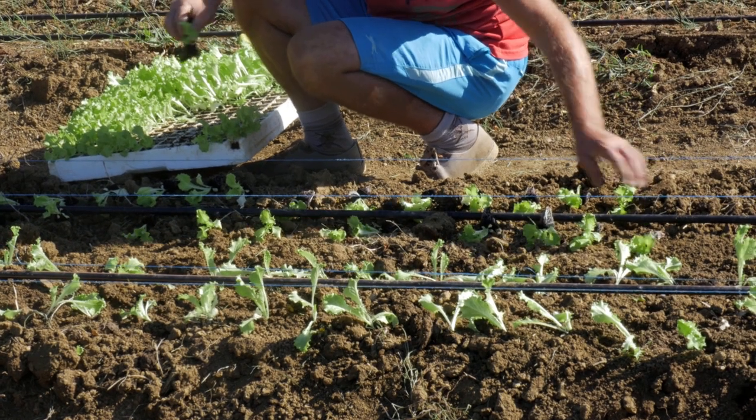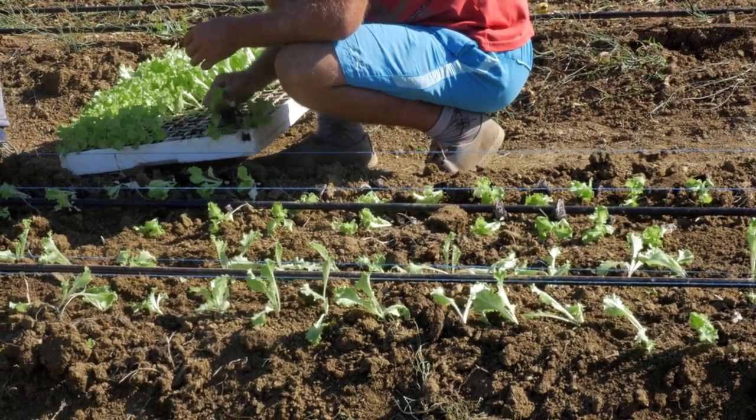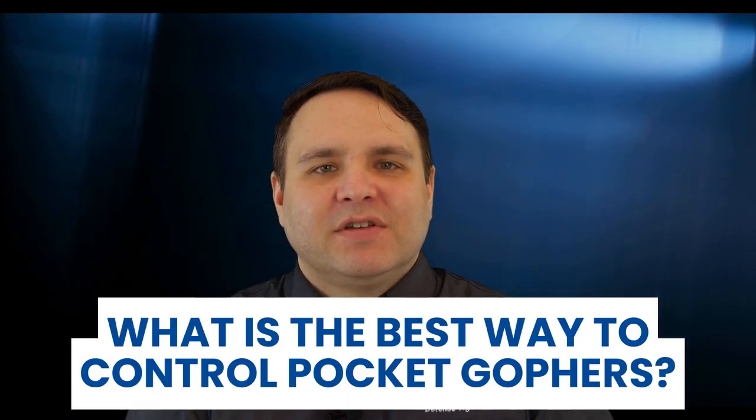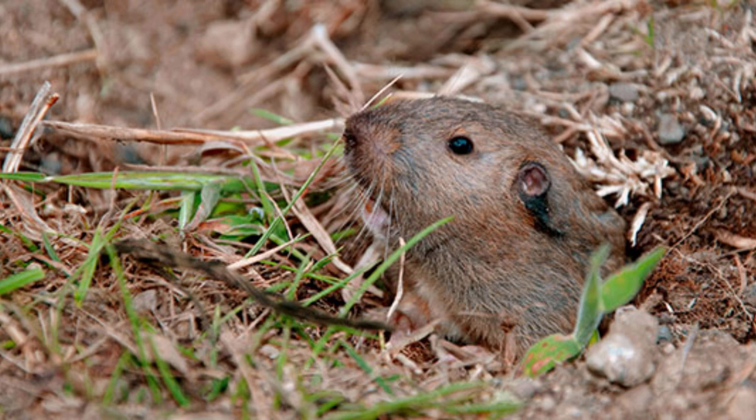What attracts voles? Voles prefer to inhabit areas with ample vegetation for food and cover. Rather than providing their preferred habitat in your yard, take measures to remove these items to encourage them to leave. Mow your lawn and pull weeds regularly. Remove ground cover like brush and low-lying bushes and shrubs. What is the best way to control pocket gophers? Pocket gophers can cause damage to your lawn and garden. Homeowners can control them by eliminating their food source, spraying with liquid repellents, or most effectively by calling a trusted pest control company to bait, trap, and remove them.